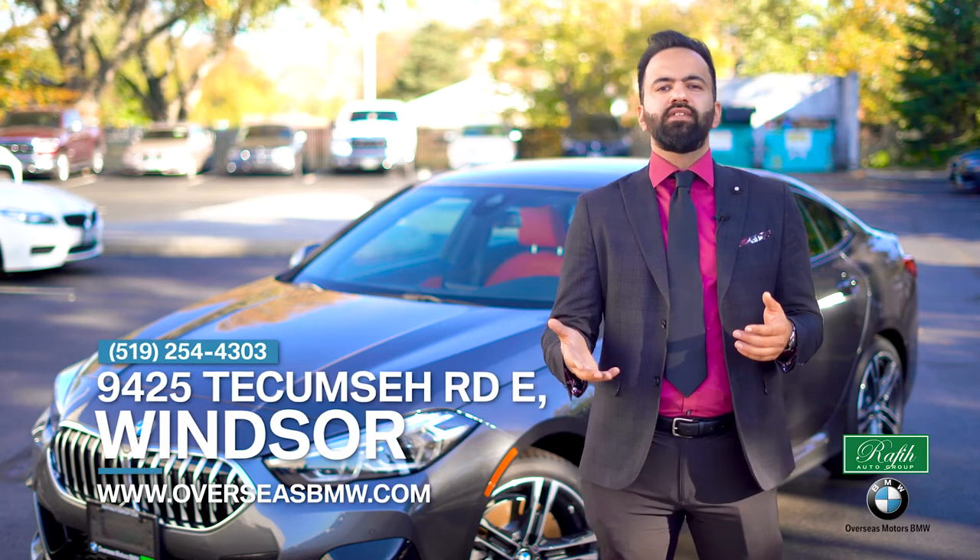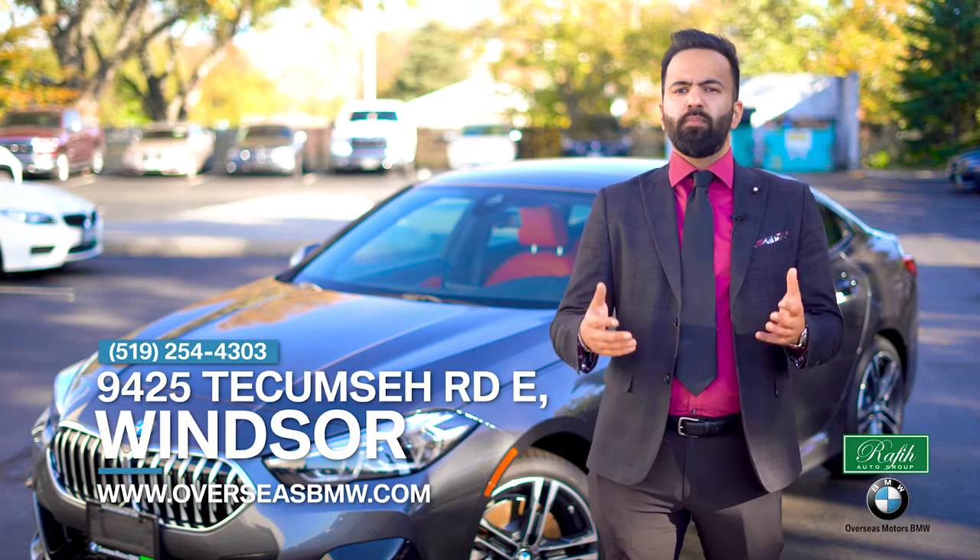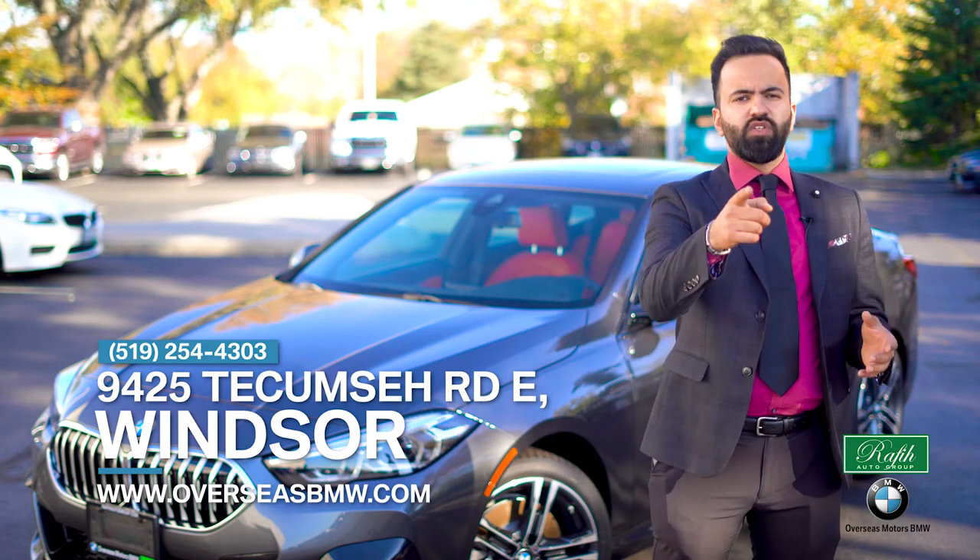If you have any more questions, come see us at Overseas BMW. We can take you for a wonderful test ride. Please don't hesitate — I'll see you soon.